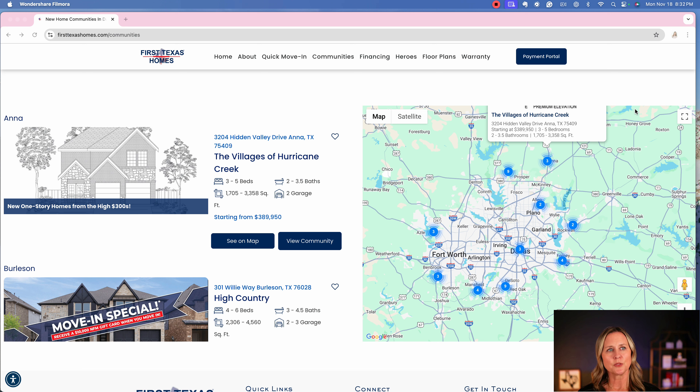One thing I do find a bit odd here in Texas is that you can have a larger home — say, 3,500 square feet or more — and they only offer a two-car garage. Usually if you're buying a larger home, you probably have a larger family and a lot more stuff you need somewhere to put, thinking about all the kids and their bikes and everything they want to play with outside. So where is all that supposed to go?